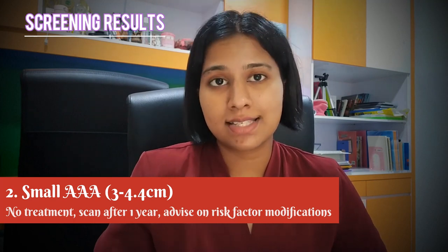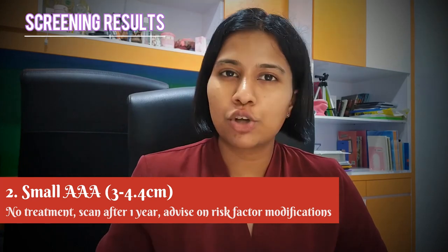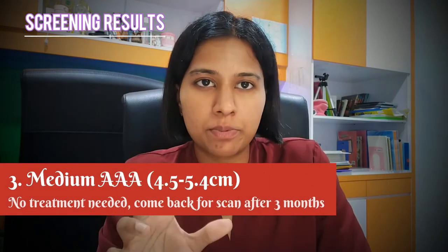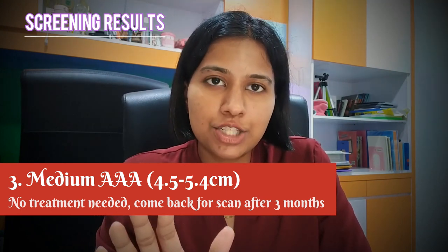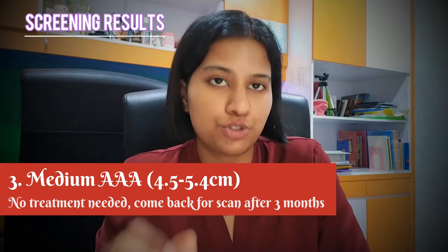With a small AAA, you will also be given advice on reducing risk factors like stopping smoking, eating healthily, and regular exercise. Third is a medium-sized AAA, that's 4.5 to 5.4 cm. Again, no treatment is needed at this stage, but you will be invited back for a scan every three months to check its size.